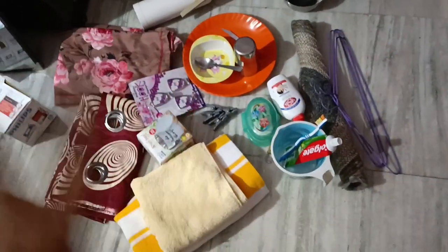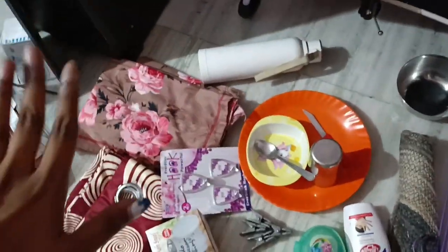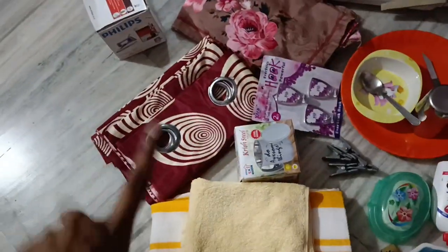Let's start with this section over here which you already have seen. We have some toiletries right here, doormat, then plate, an extra bottle, and of course bed sheet, pillow cover, curtains, and then press, then the mirror, my board, and the bucket and mug. This is all.